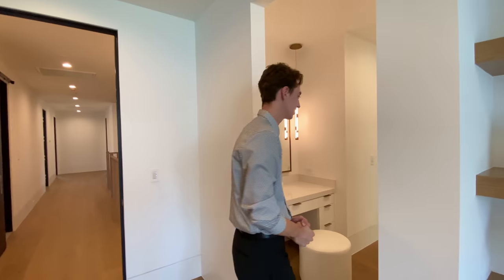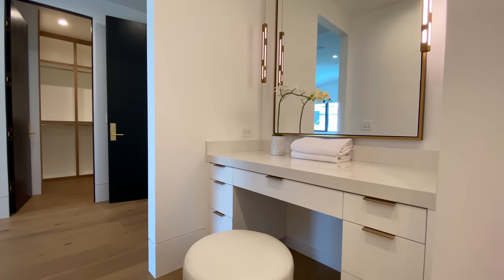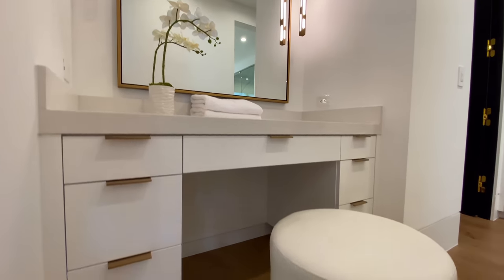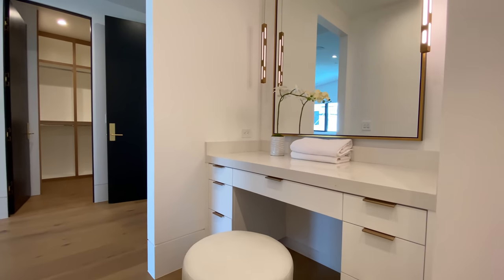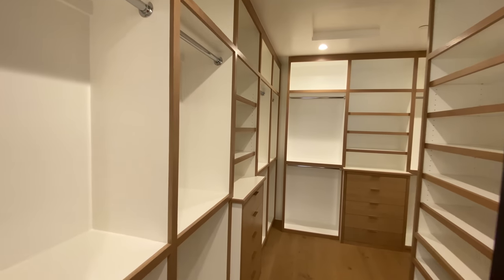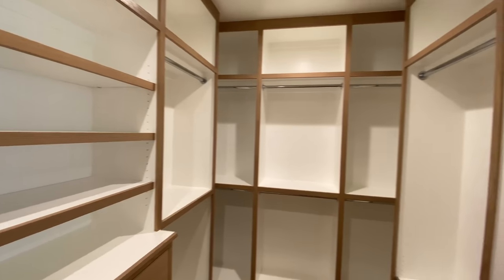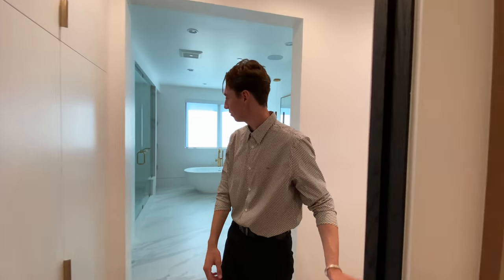Let's continue through and take a look at that gorgeous master spa area. Upon first entering we're greeted with a large vanity complemented again with those contemporary dangling light fixtures we just saw next to the bed. While this specific vanity does not feature a sink, its main purpose is to serve as a space for getting ready before going out. Moving further inside, we discover a massive closet space able to store pretty much every expensive piece of clothing the owner desires — and this is just one of two closets found in this room.